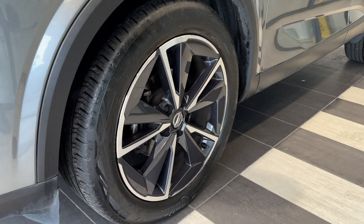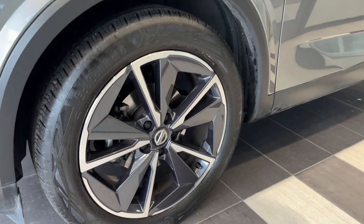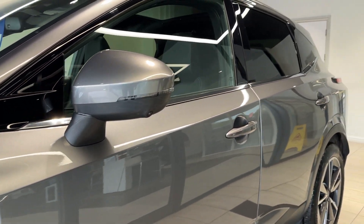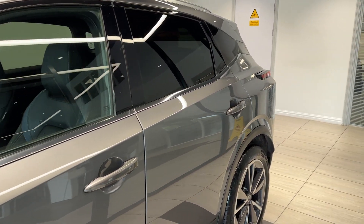Coming down to the passenger side front wheel. This car comes with 360-degree cameras, rear privacy glass, and alloy wheels.